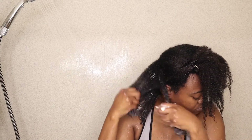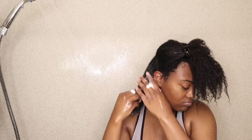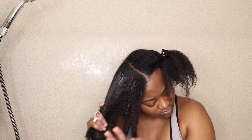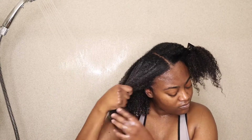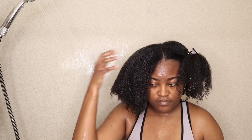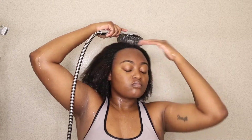I wasn't really feeling the conditioner — it just wasn't giving me what I was looking for in terms of manageability. I felt like my hair was still getting tangled. Towards the front of my hair I was able to finger detangle, but the front of my hair does have a different curl pattern than the back. As I was rinsing out my hair, I didn't feel much of a difference rinsing out the conditioner like I did when I rinsed out the shampoo.